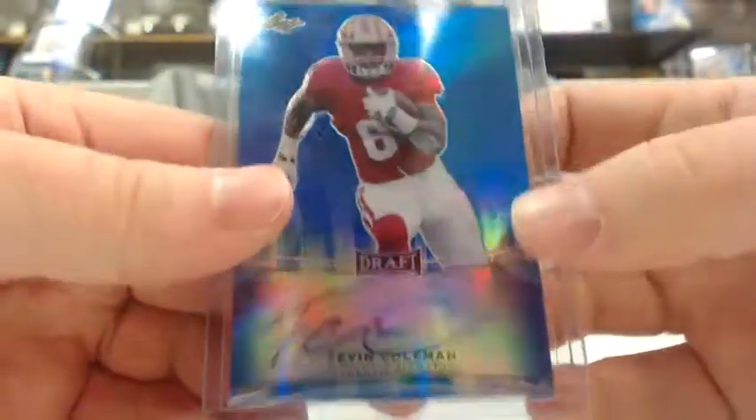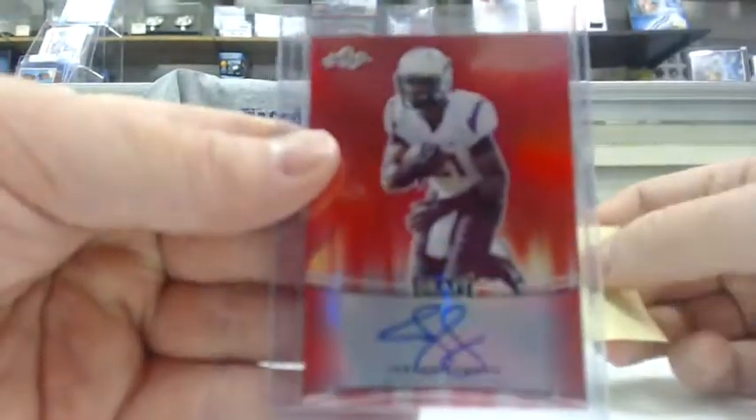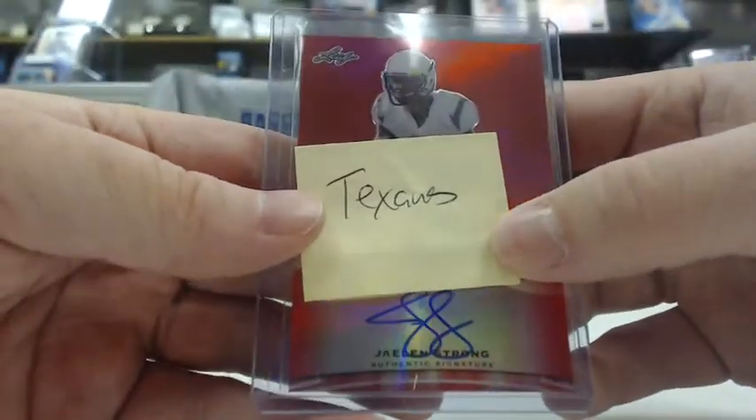A blue Tevin Coleman rookie auto, numbered out of 50 — that goes to the Falcons. And a very nice purple touchdown kings Melvin Gordon rookie auto, numbered out of 15 — that goes to the Chargers, first-round pick out of Wisconsin. And a very nice red Jalen Strong rookie auto, out of 5 — that's 5 of 5 — going to the Texans, their third-round pick. Could be a good receiver and take the place of Andre Johnson.